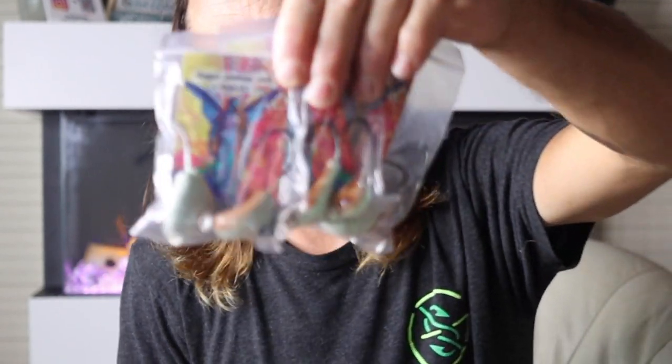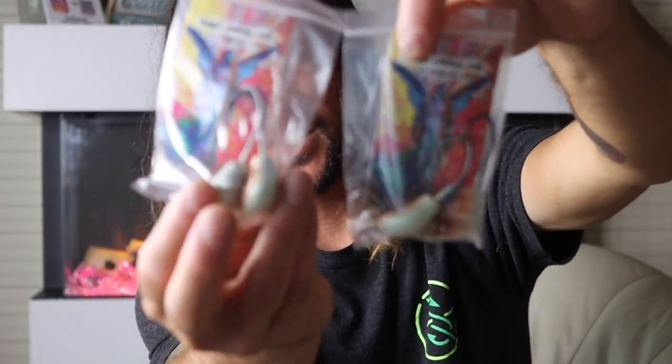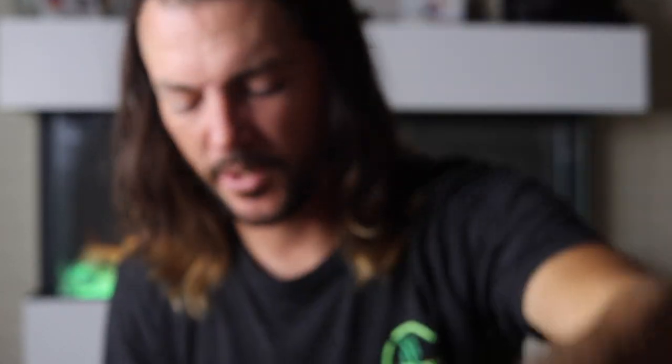We have a ton of tog jigs that Angel sent us, so we're going to use these this tog season — which is right around the corner, folks. So make sure if you want to stock up on some tog jigs, hit up Angel. These things are freaking phenomenal.